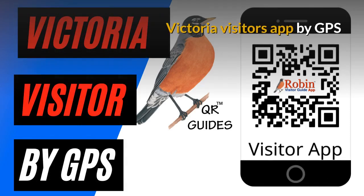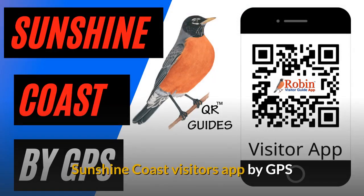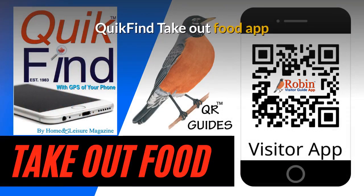We have designed a Victoria Visitors app that works by GPS. We have also designed a visitors app for the Sunshine Coast. The Quick Find Takeout Food app is designed to work universally anywhere because it works off the GPS of your phone.